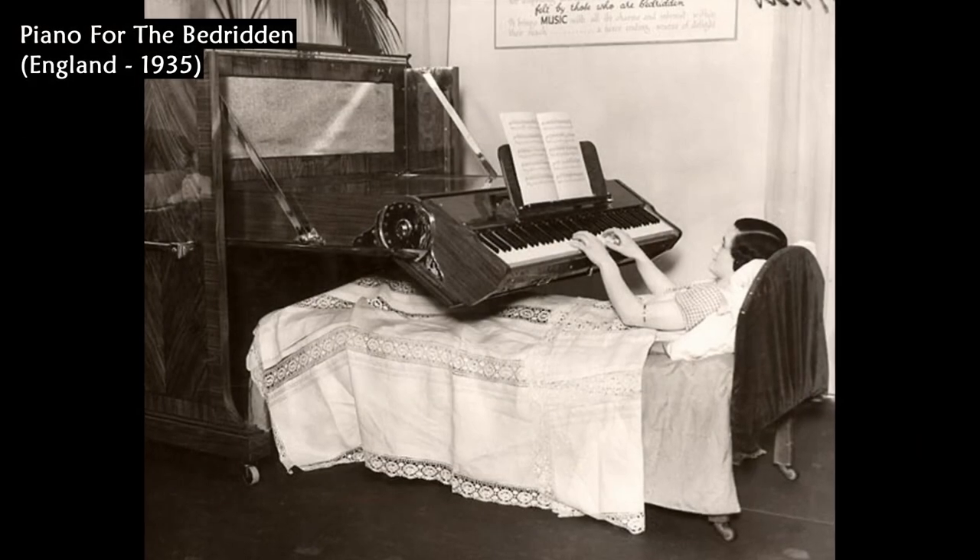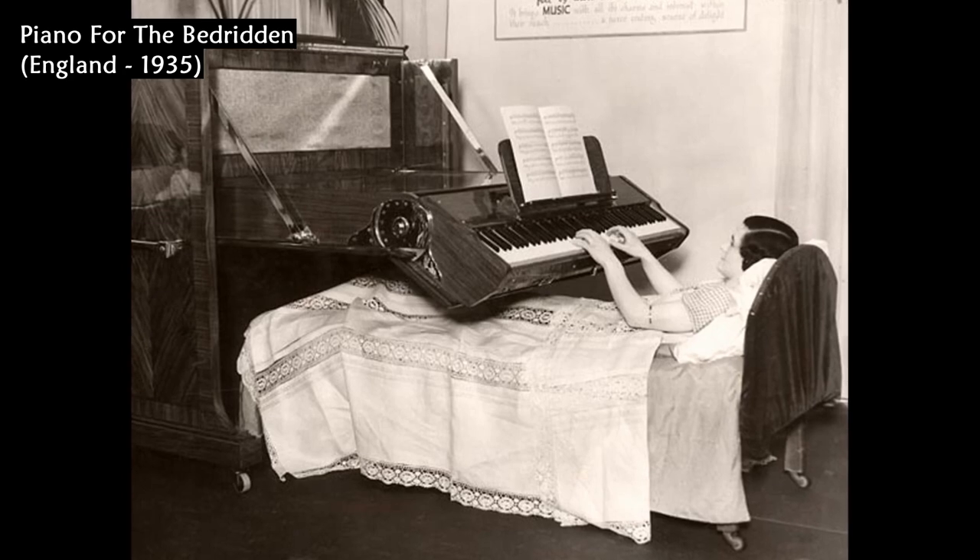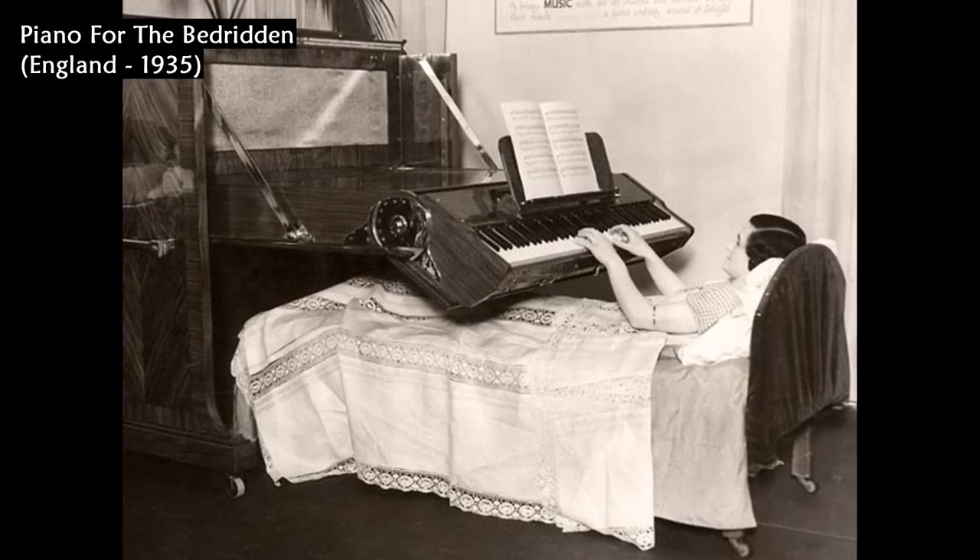This piano was specially designed for people who are confined to bed, in England, in 1935.